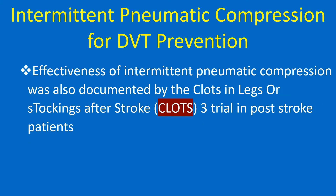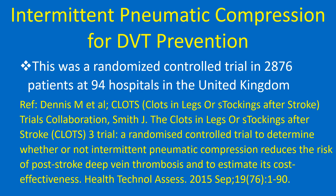Effectiveness of intermittent pneumatic compression was also documented by the CLOTS III trial in post-stroke patients. This was a randomized controlled trial in 2,876 patients at 94 hospitals in the United Kingdom.